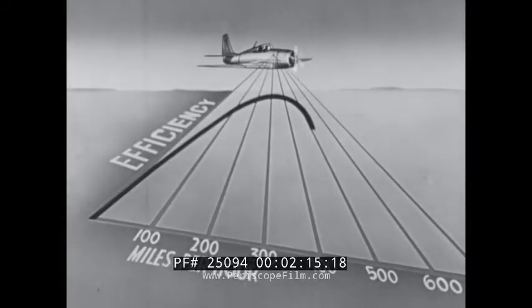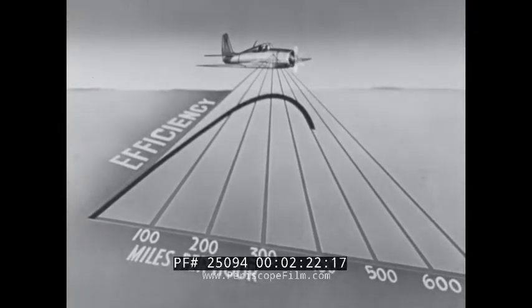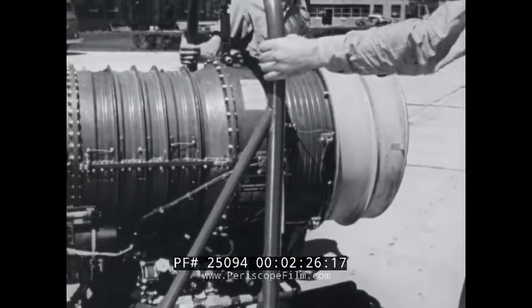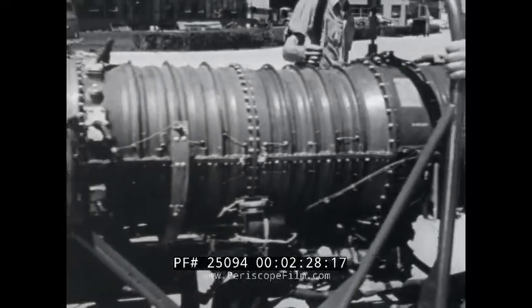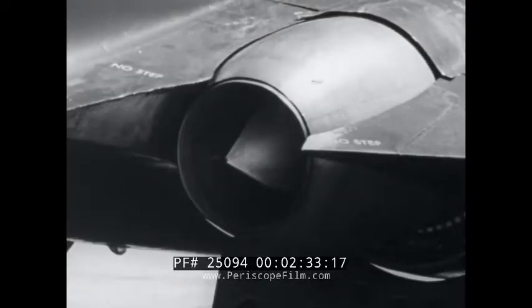And slightly above 500 miles per hour, a limit seemed to be reached, beyond which conventional aircraft were unable to go. The breakthrough this apparent limitation seemed to require an entirely new form of aircraft propulsion. The answer, developed in England before World War II, was jet propulsion.